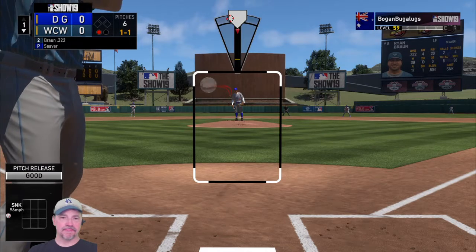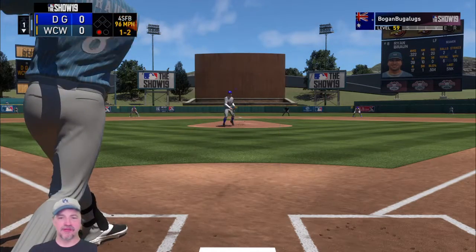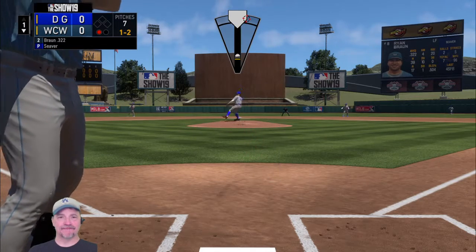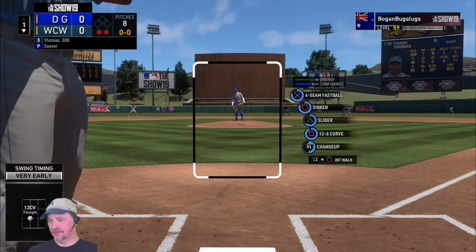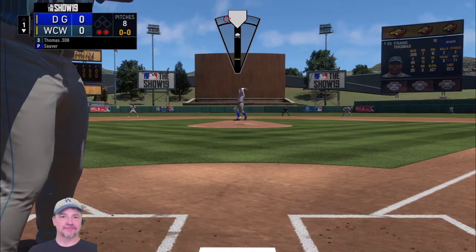That's not an easy pitch to do anything with — 96 miles an hour in on the hands. You almost have to be looking for that pitch to be able to do anything with it. One ball and two strikes. Looking for back-to-back Ks to start the game. Half swing, but it's strike three anyway, says the home plate umpire. And that's out number two. Batting third, stepping in: Frank Thomas. First two men in the inning have both gone down via the punch-out, so we'll see if he can fare any better.